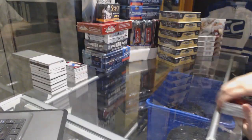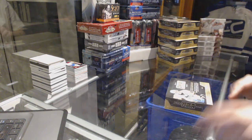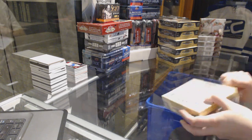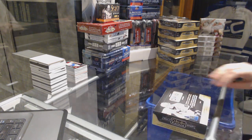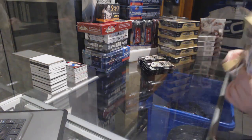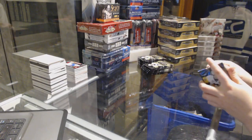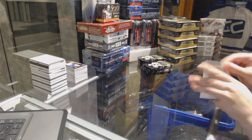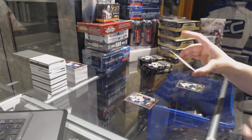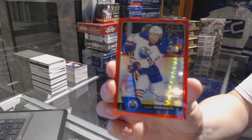All right, how am I doing so far? What teams need hits here? Box number three. We've got an OPL rookie for the Philadelphia Flyers, and a Red Prism numbered to 199 for the Edmonton Oilers, Leon Draisaitl.